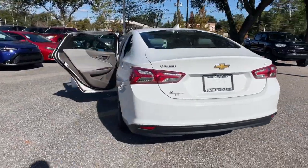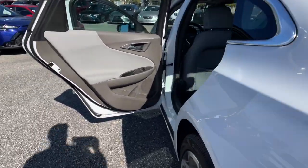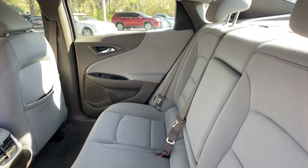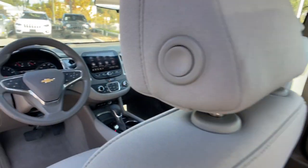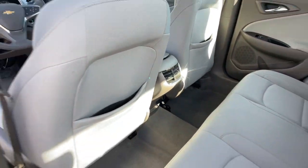These are just some of the great options this vehicle comes with: keyless entry, satellite radio, heated mirrors, keyless start, remote engine start, backup camera, four-cylinder engine, multi-zone AC, alarm, and Wi-Fi hotspot.